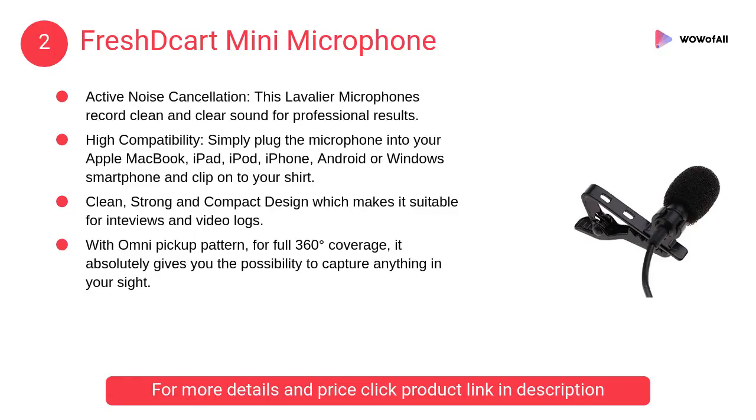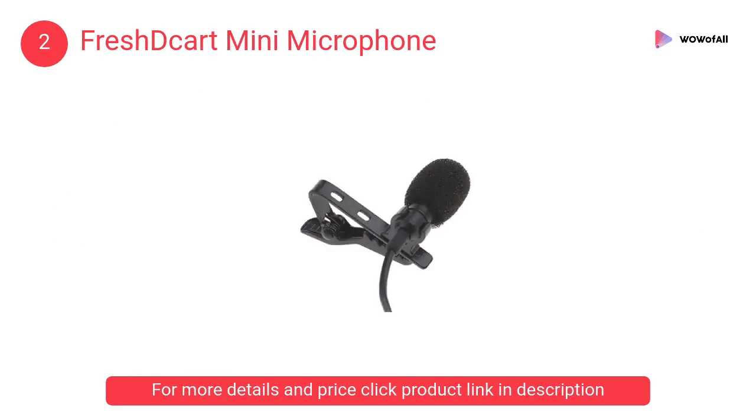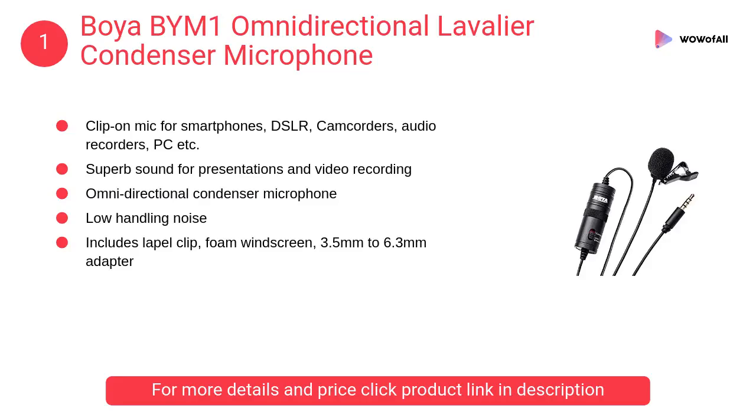At number 2: Fresh Descartes mini microphone. This lavalier microphone records clean and clear sound for professional results. Use for YouTube, podcasting, garage band, or even to record your own rap.